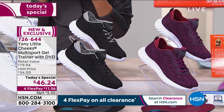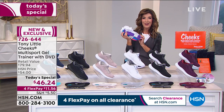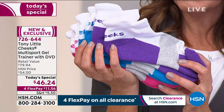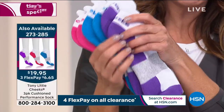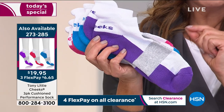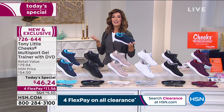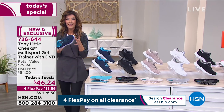We also have a great three-pack of Tony Little socks — another big customer pick — for $19.95. The pack includes purple, teal, and hot pink, all with cushioning in the heel and toe. So tell us, Tony, what has made the Cheeks trainers so popular and why has everyone fallen head over heels in love with them?